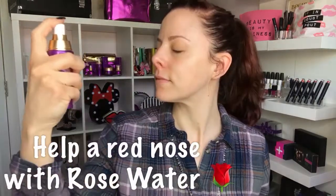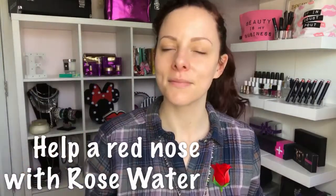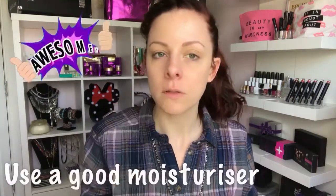Hydration is huge — drink as much water as you can. I always find my skin gets extra dry, so drink lots of water, and then to help with any redness or soreness around your nose, rose water is perfect, as is a really good moisturizer to combat any dryness that you might get.